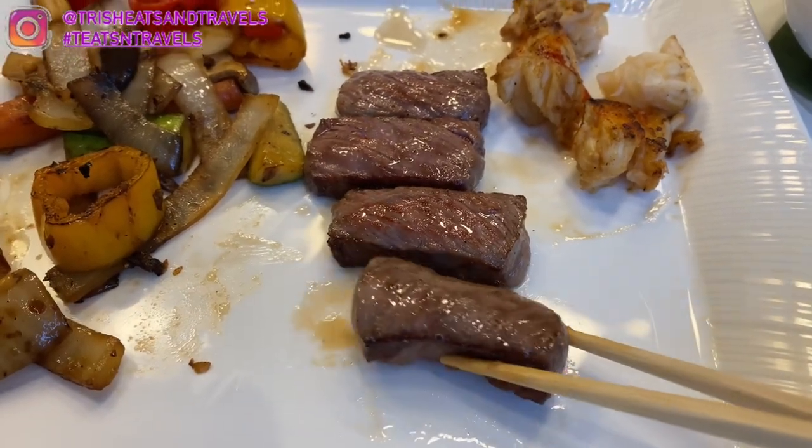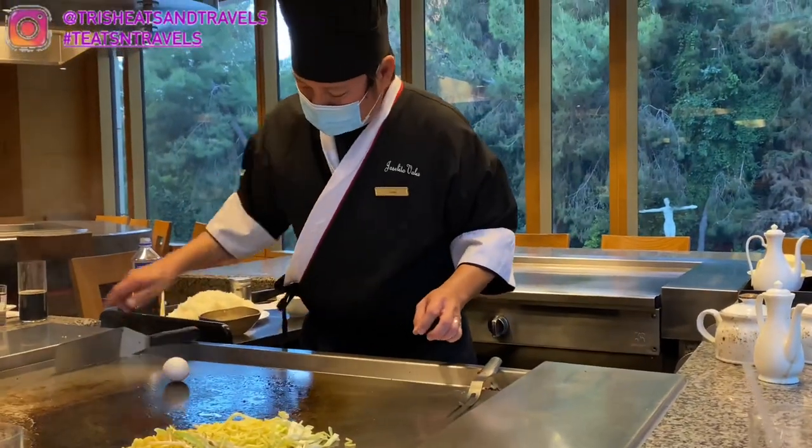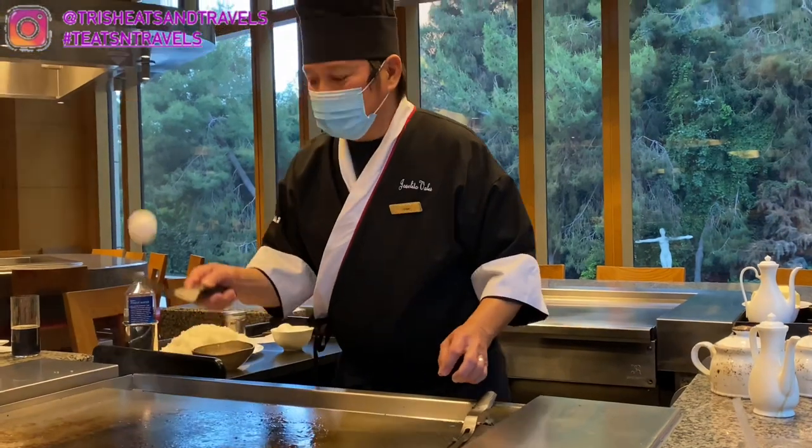We had already tried Japanese A5 wagyu before so we knew what to expect. It was actually a little more chewy than the Hokkaido snow beef. So if you want something softer and fattier, go for the Hokkaido snow beef. The A5 wagyu is still really good at medium rare, just a bit more firm.